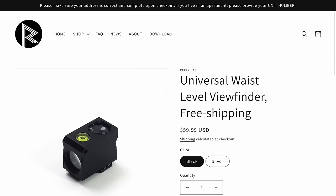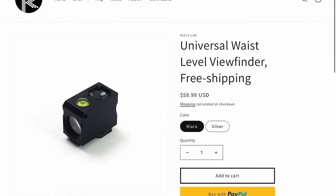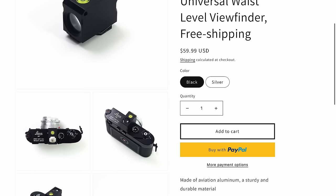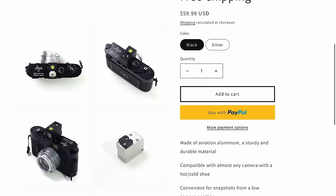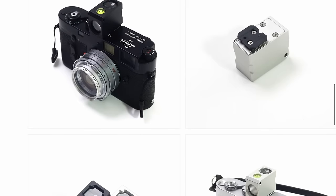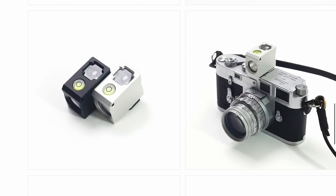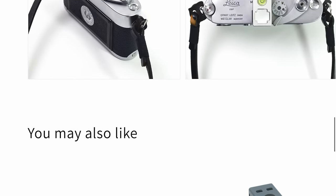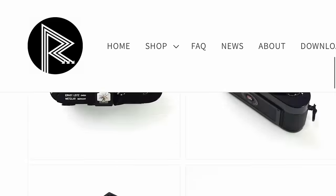Reflex Lab also put out a waist level viewfinder, which is really cool. I'm not sure how helpful it is in practice because it looks pretty small, but it looks really cool. That is $60 US dollars. It's made of aviation grade aluminum, compatible with almost any camera with a hot or cold shoe. As we know, people love waist level viewfinders — whether you get it for your own photography or for TikTok, it's there and it looks really cool.